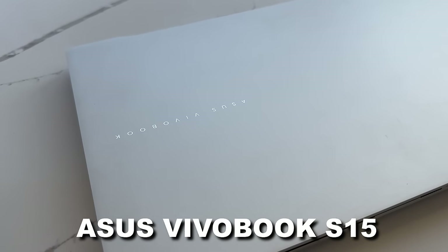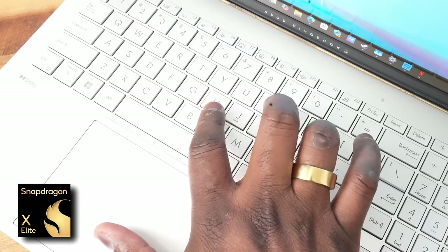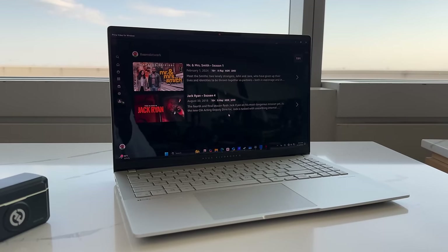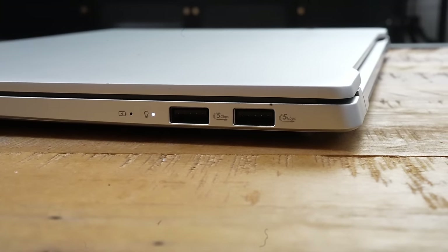The laptop I'm using here is the Vivobook S15 from Asus — this thing is pretty slick. It's a Snapdragon X Elite laptop, very nice overall in terms of build. This is not a review of the laptop yet; I'm just using it for battery life purposes, giving you a natural real-world test. It's got a ton of ports: two USB Type-C ports on the left at 40 gigabits per second, full HDMI on the right, and two USB Type-A ports at 5 gigabits per second. I wish it had an SD card slot, but I digress.